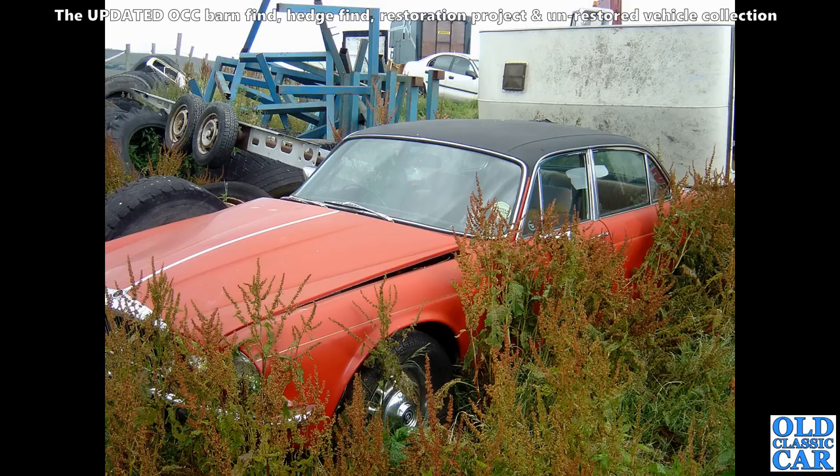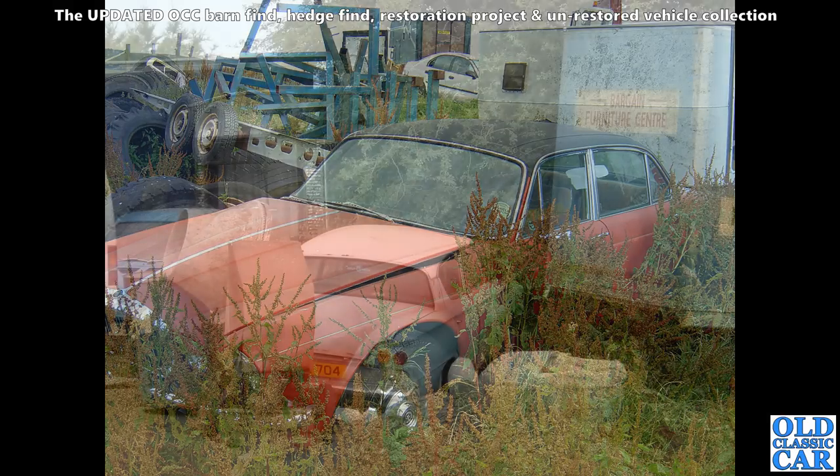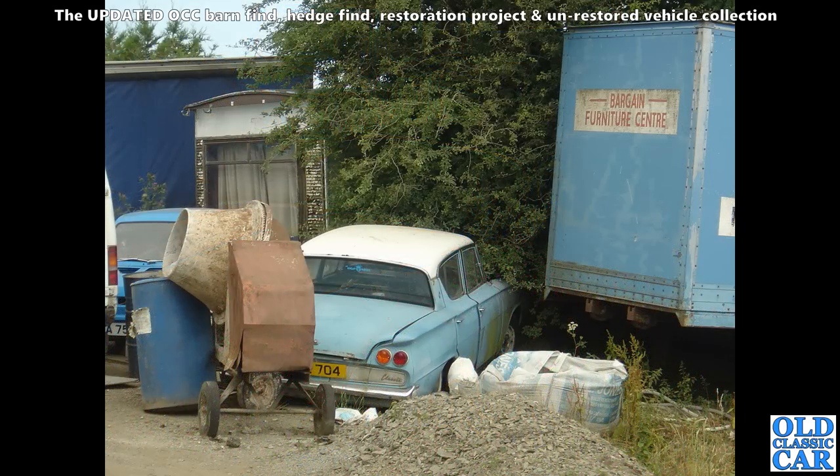Out to grass is this Daimler version of the XJ Series 2. Doesn't actually look too rusty, but it could all be rotten underneath — especially the back where the rear trailing arms mount. They always go there. There's also a Consul Classic 315, with another photo of it in Part 1 of the barn find photo collection.